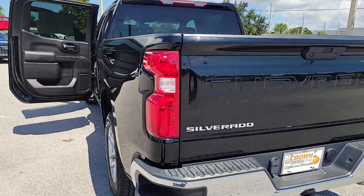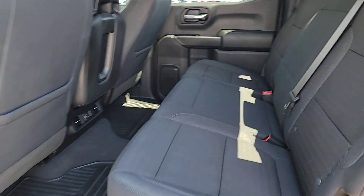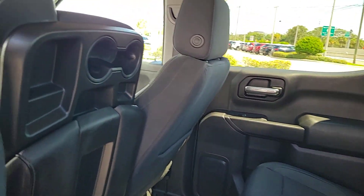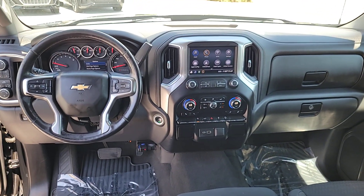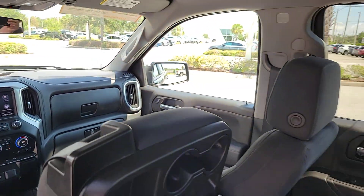The following are some of this vehicle's highlighted options: heated steering wheel, Apple CarPlay and Android Auto, keyless entry, heated driver's seat, remote engine start, premium sound system, heated mirrors, off-road suspension, steering wheel audio controls, and electronic stability control.